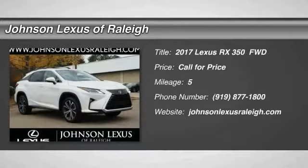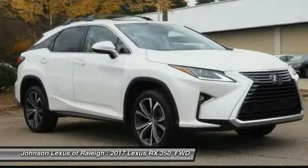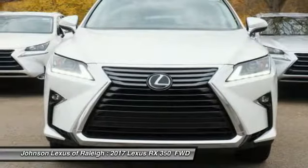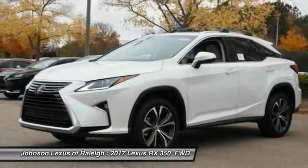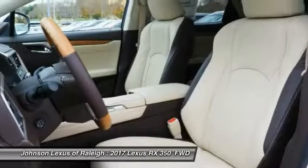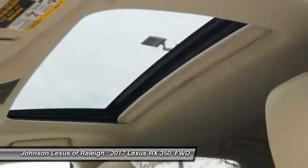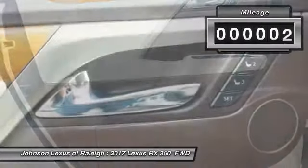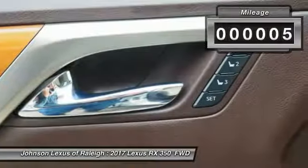We are pleased to show you the 2017 RX350. The RX350 offers a driver-inspired design and intuitive technology that puts you in total control of your interior. Paired with a spacious cargo area and a powerful V6 engine, the RX350 continues to offer the best combination of powerful performance and interior luxury in its class. This vehicle has less than 100 miles.